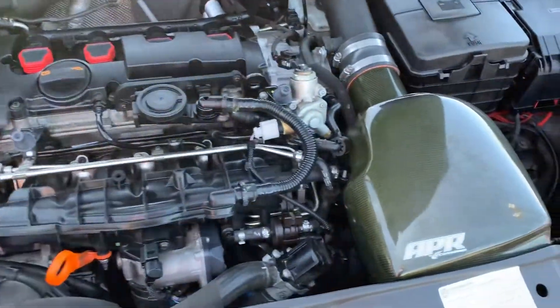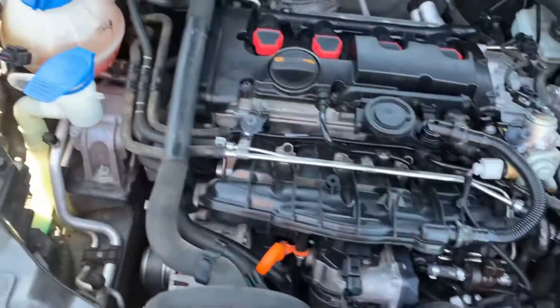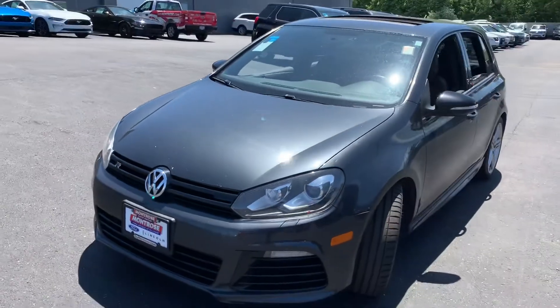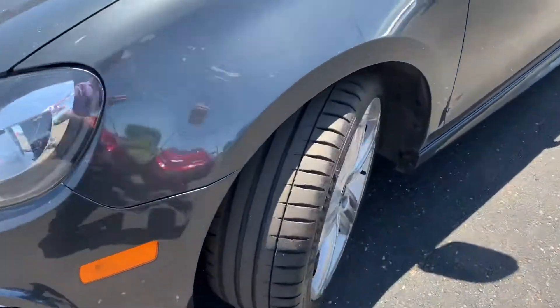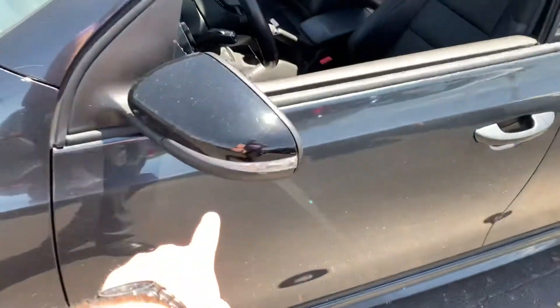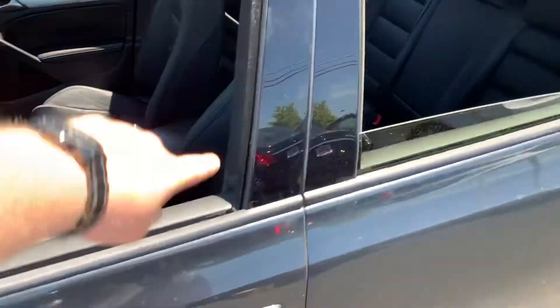It's got an APR air intake — nice carbon fiber, pretty nice setup. The engine runs nice and smooth. It's finished in carbon gray metallic, really nice color. You can see the fog lights down below on the body-matching bumper. Really nice Michelin tires with good tread left. And of course we have the R wheels. The turn signals are integrated into the side mirrors, and the caps are painted gloss black to match the pillars.